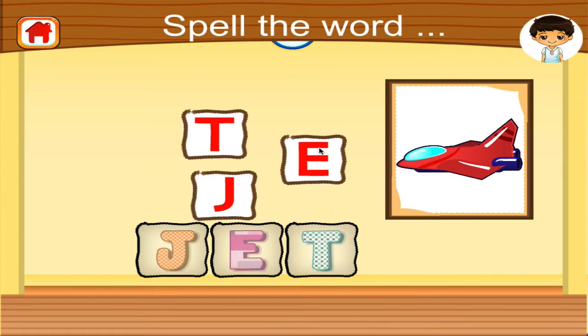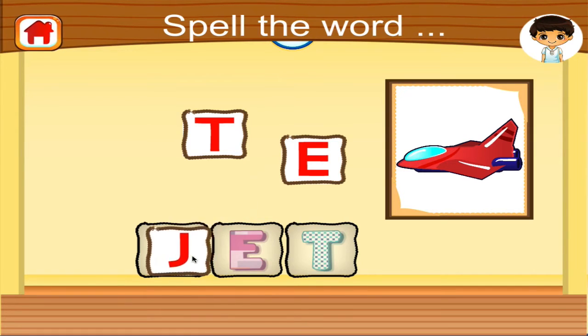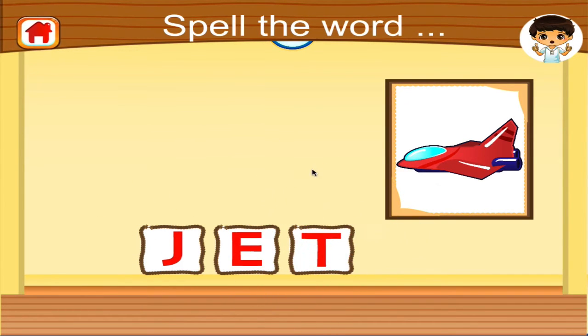Spell the word jet. Awesome! J-E-T. Jet.